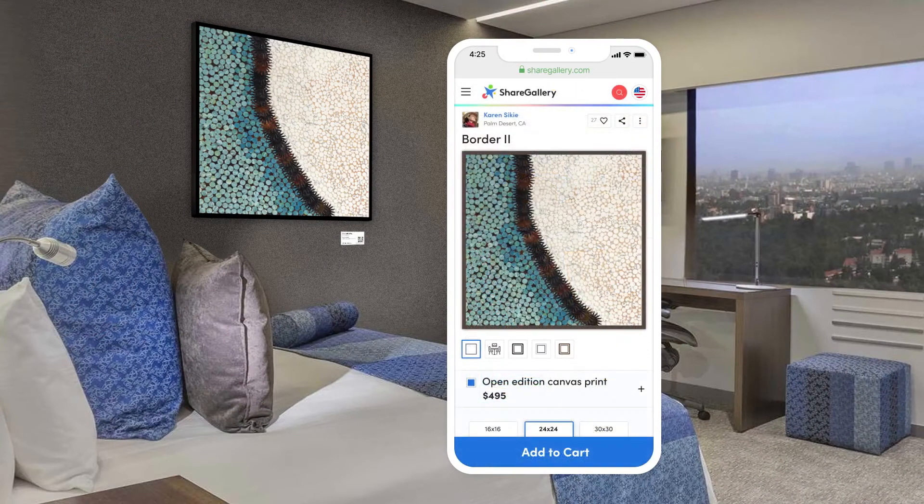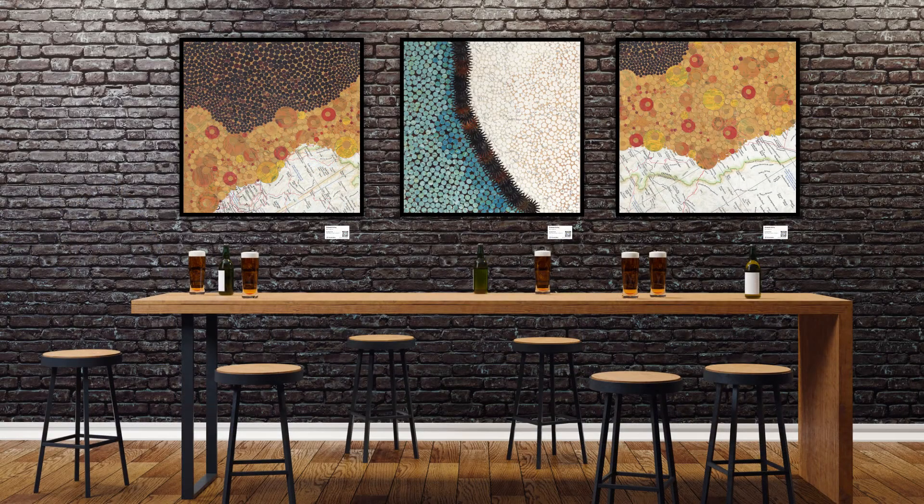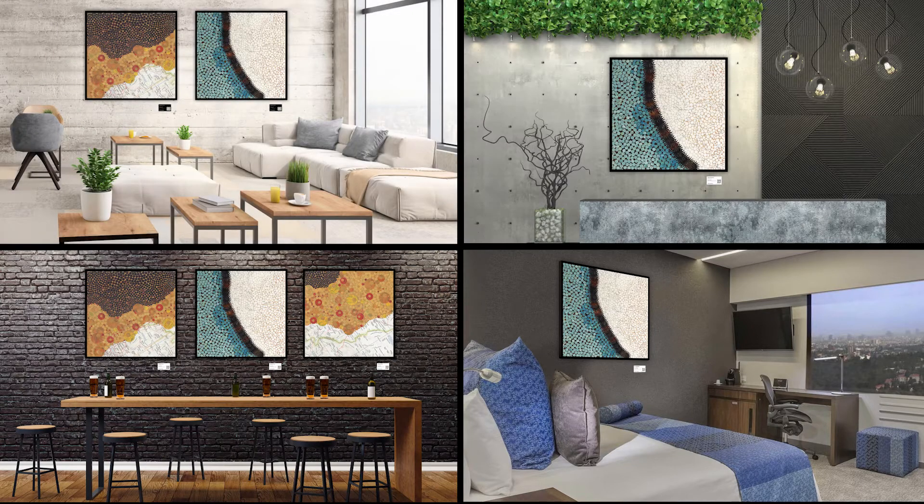The hotel earns a commission and you earn a new sale. And, if that buyer has their own venue, they can continue the cycle, creating an ever-expanding network of distributed retail locations selling your products.